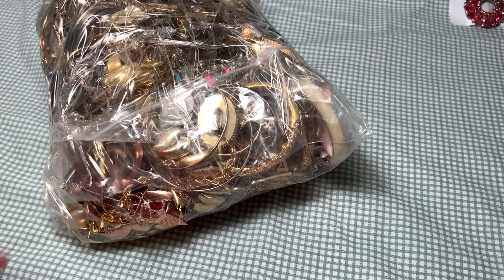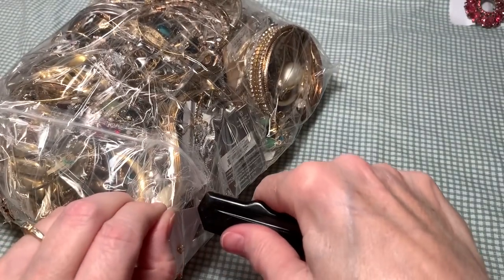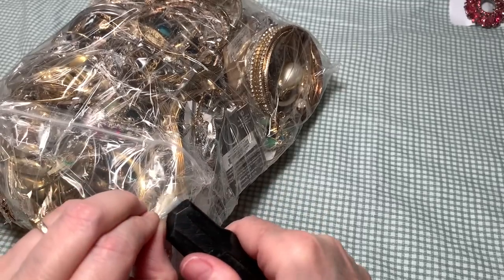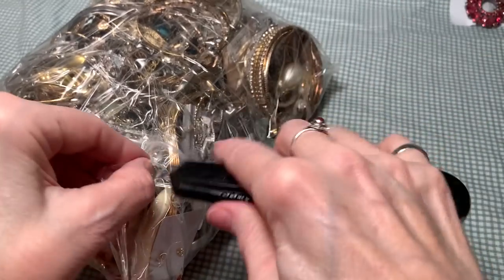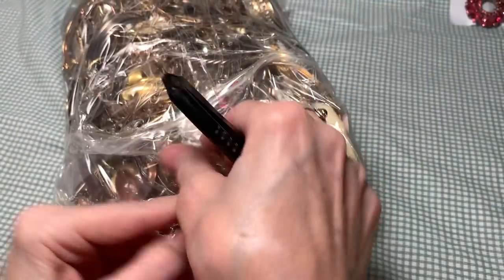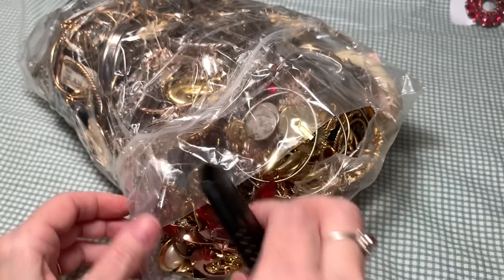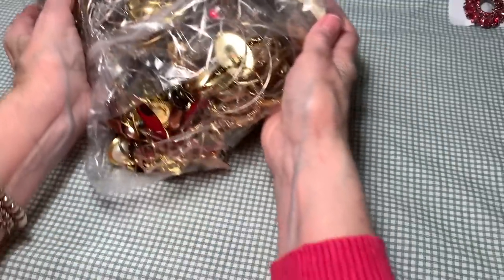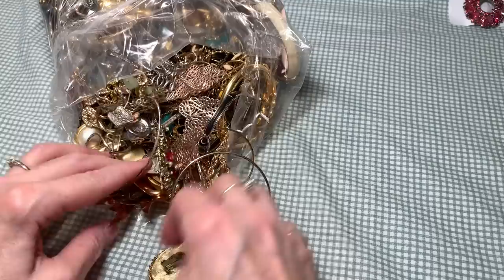It's going to be a little noisy with the bag and things at first, so hang in there. I don't want to cut anything, so I'm just cutting at the tape. There we go, that helps. Okay, here comes the avalanche. Let's see what we've got. Oh my goodness.